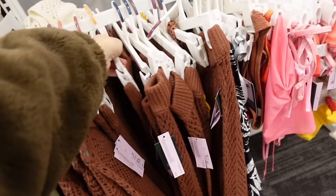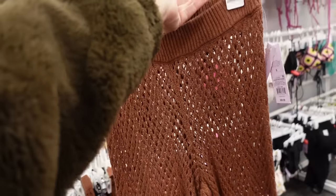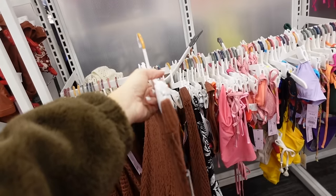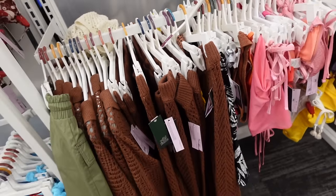The matching crochet pants have an elastic waistband, wide leg, very 70s vibe — also going to be $28.